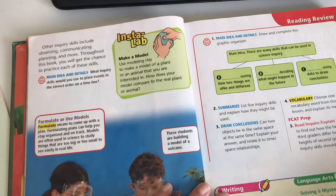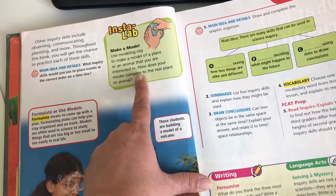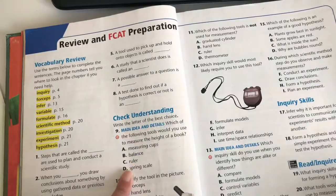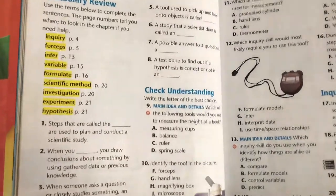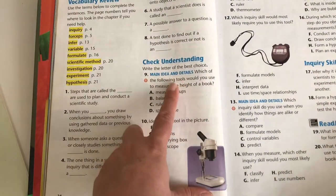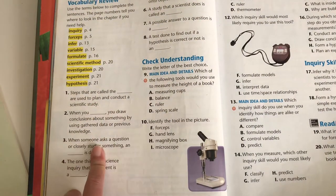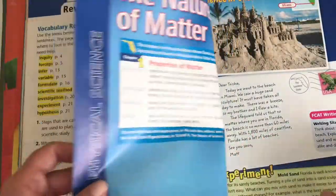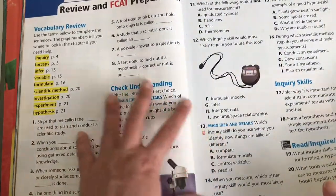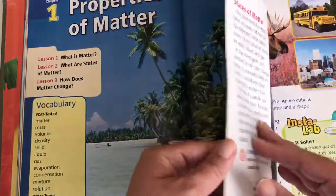There's an activity: make a model using modeling clay to make a model of a plant or an animal that you are interested in — so it involves a little bit of nature. There's also some review and preparation, and to check understanding we have questions here. There are blanks for the vocabulary so he can practice that vocabulary. I will not be doing each one of these activities for every lesson — I will pick and choose since we're doing two books.